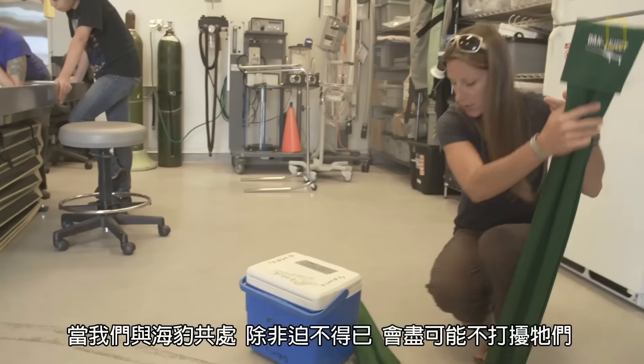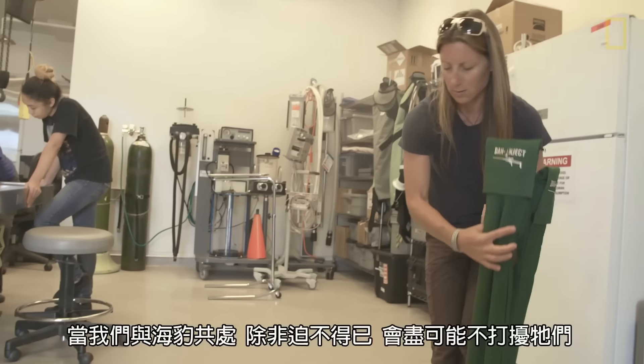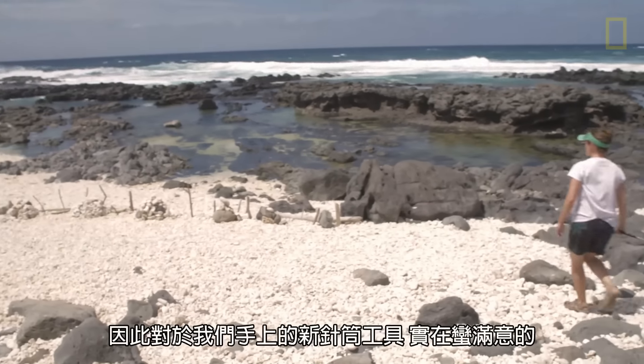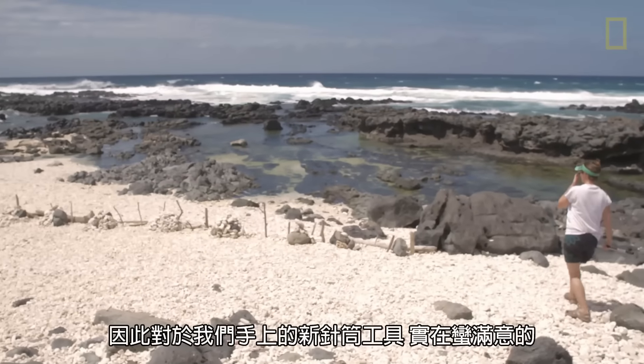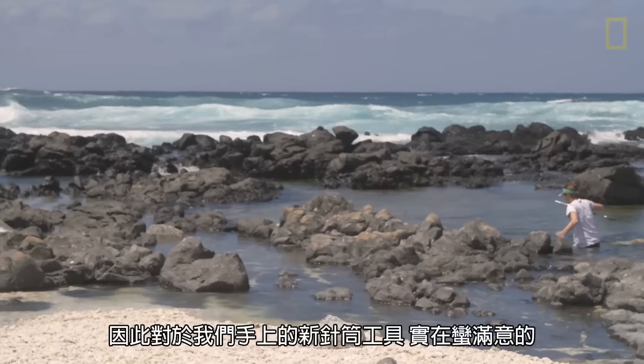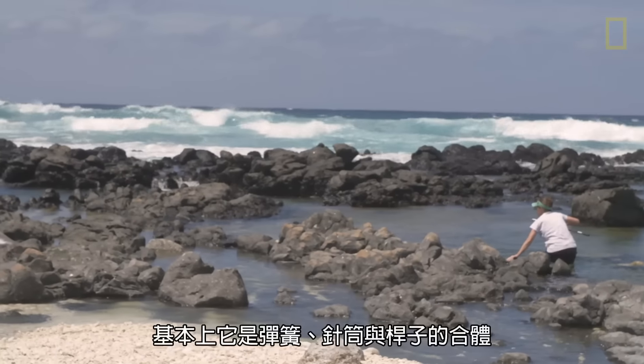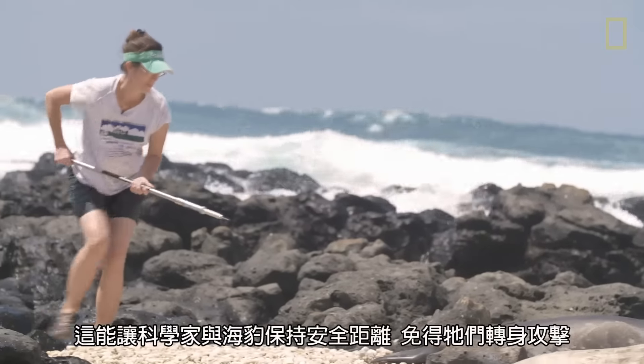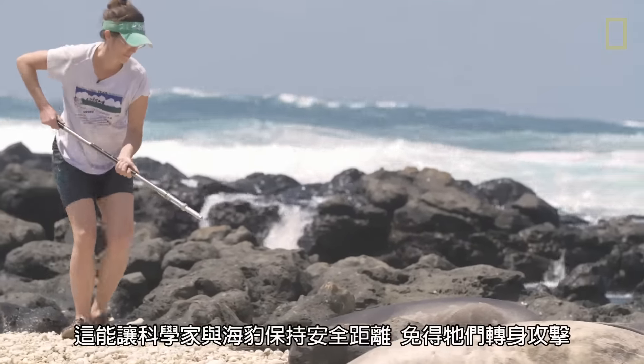When we're working with seals, we're trying not to disturb them unless it is for a specific purpose. That's one of the reasons we're really happy to incorporate this tool — it's essentially a spring-loaded syringe on a pole that gives people a safe distance from the seal in case the seal rears back and responds.